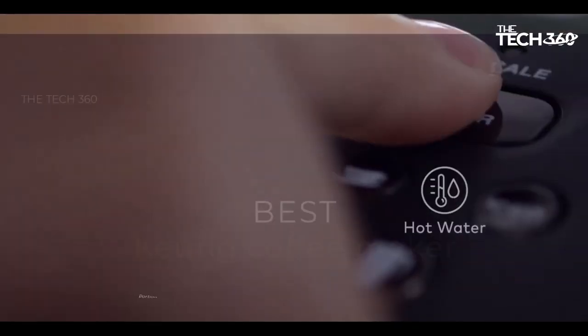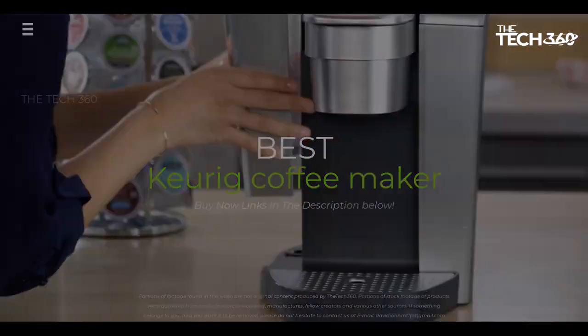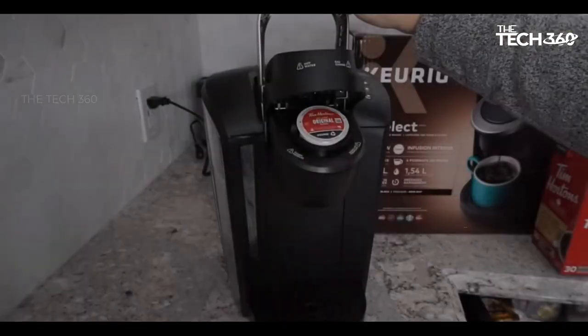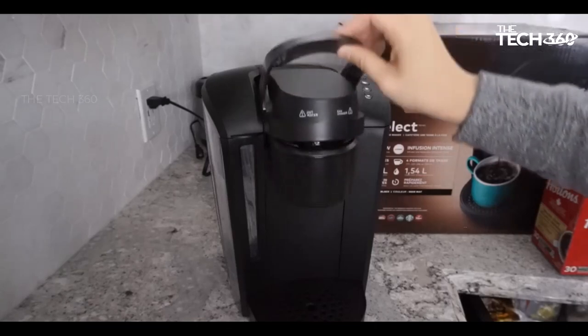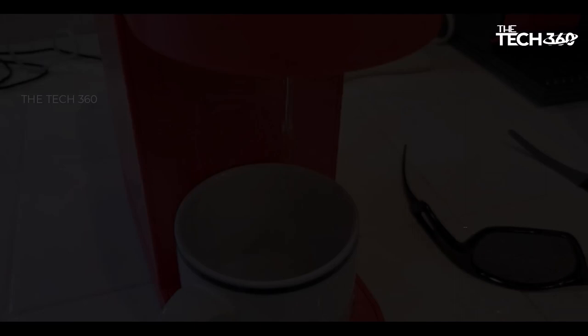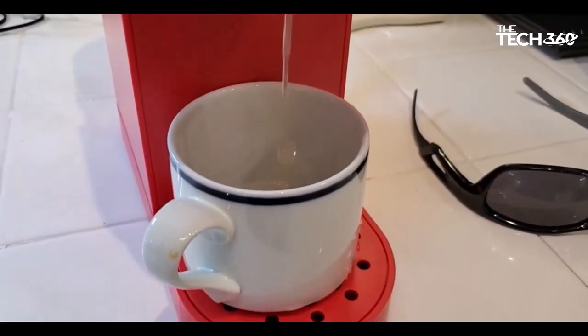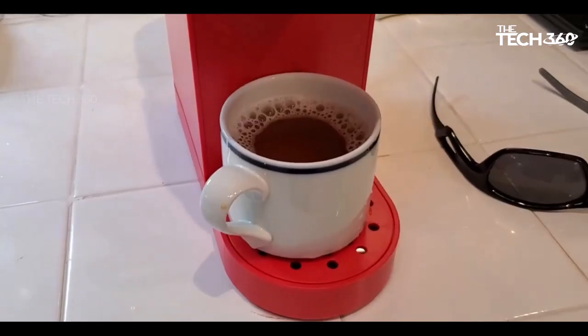What's up guys, today we're going to take a look at the 5 best Keurig coffee makers on the market for this year. We're going to show you our 5 best picks and we'll talk about whether or not you should buy them. If you want more information and the most up-to-date pricing on the products mentioned, be sure to check the links in the description below.